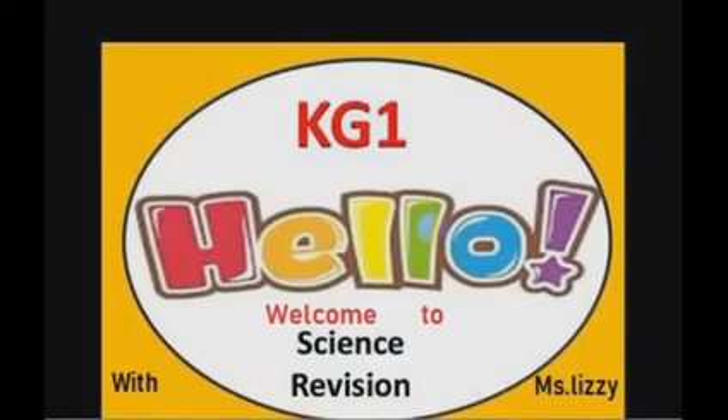Hey everyone, now you've learned about farm animals and zoo animals. We've come to the end of today's revision class. I hope I'll see you next time. Goodbye!